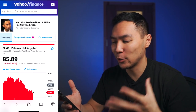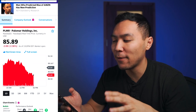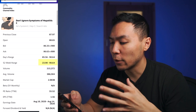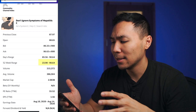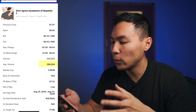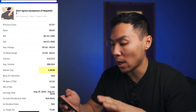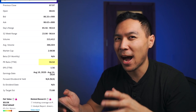Let me pull out my phone to make sure I have all the numbers correct. Palomar Holdings is currently trading at around $85.89, so roughly $86 or so. The 52-week range for this stock is from $23 all the way up to $90, so in the past year it went up by about 3x to 3.5x. Average trading volume is around 200,000 to 400,000 shares, and the market cap is around $2 billion.